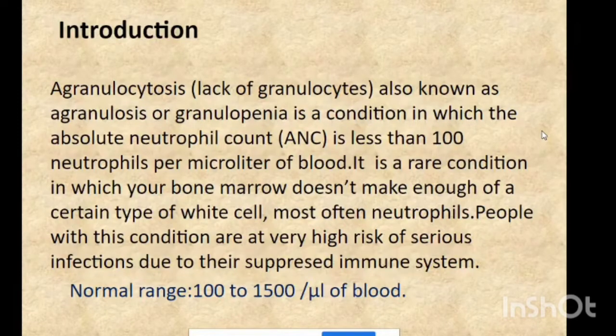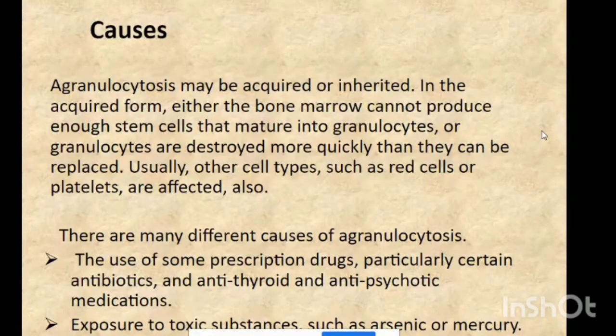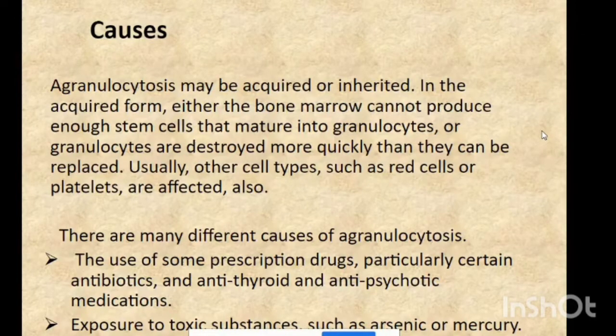The normal range is 100 to 1500 per microliter of blood. Regarding causes, agranulocytosis may be either acquired or inherited. In the case of acquired, either the bone marrow cannot produce enough hematopoietic stem cells that mature into granulocytes, or granulocytes may be destroyed quickly by infections or other causes.